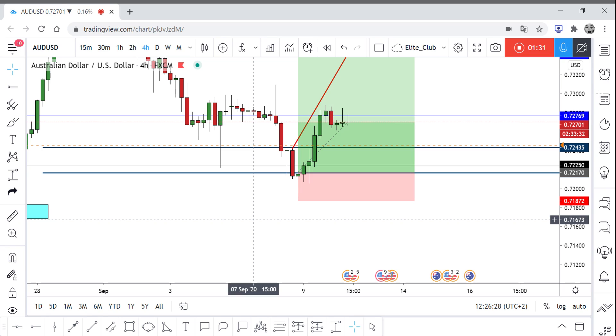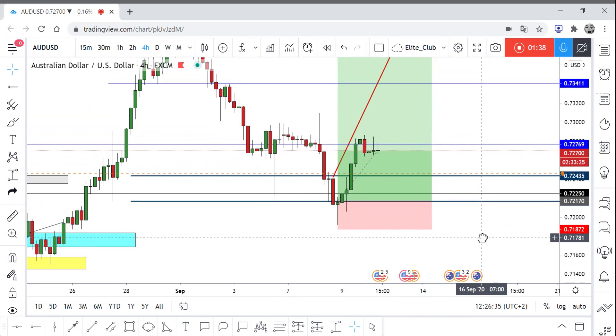My entry was at 0.72170. I have to say that was a very successful trade and I caught around 75 pips from this trade, which is great.